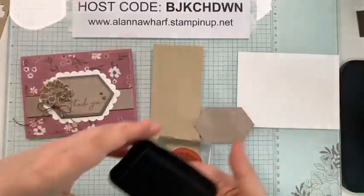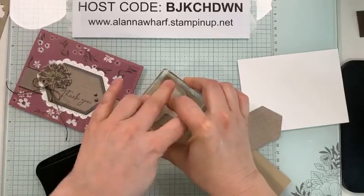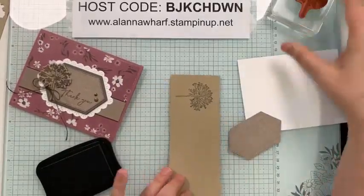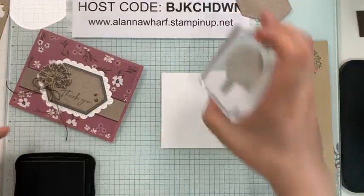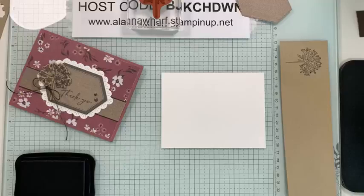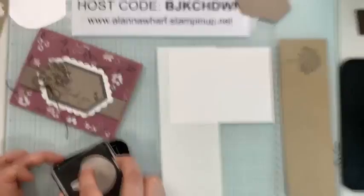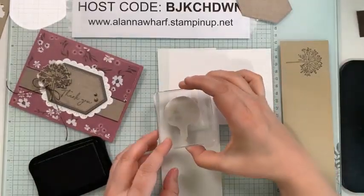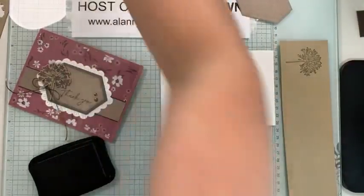I have Memento ink — we're going to ink that up and stamp here. Before I do this one I'll also stamp right here, just putting a little scrap sheet underneath so I don't get ink all over my glass mat. There we are, all done with that image.